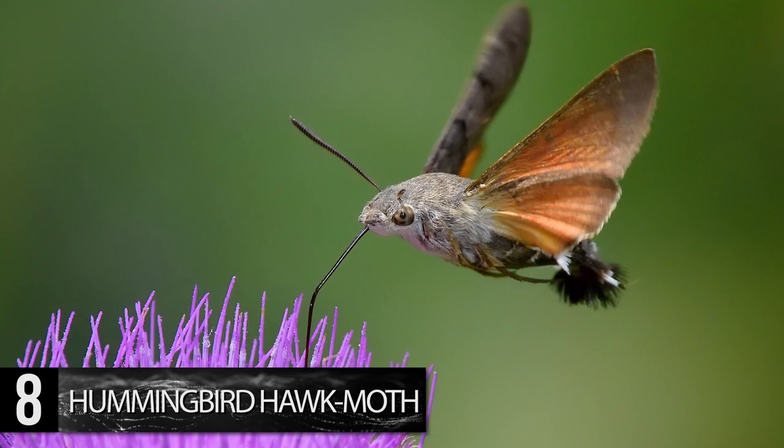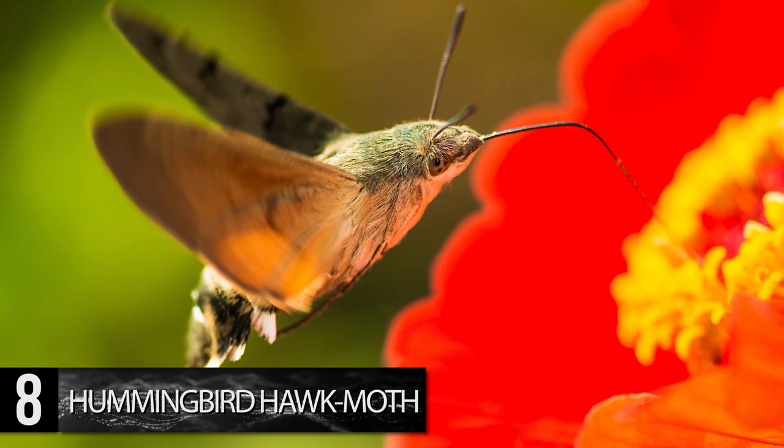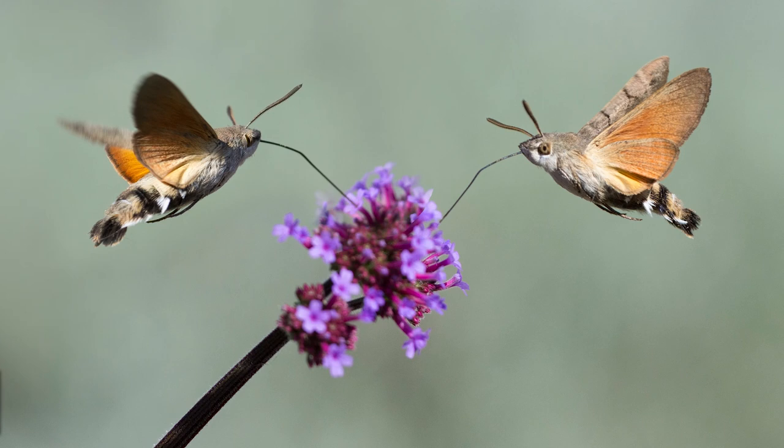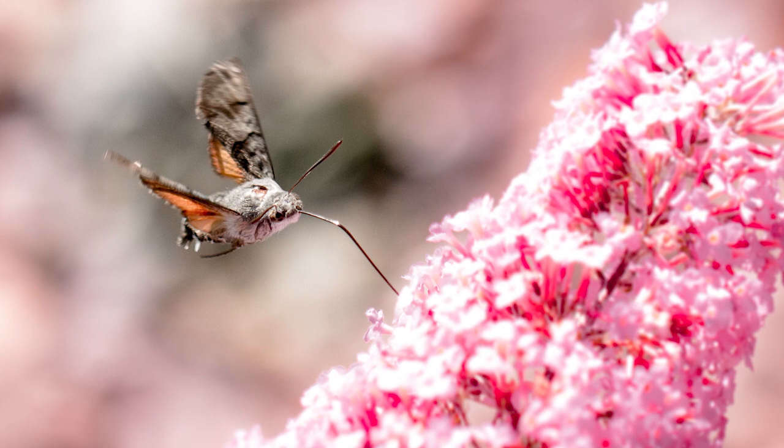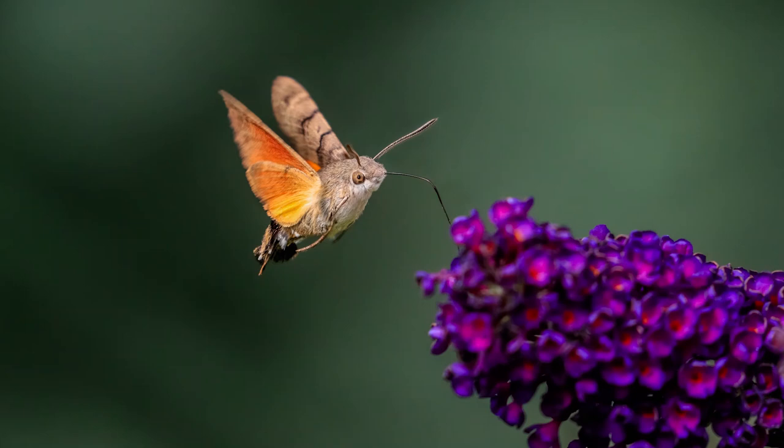But its appearance isn't the only thing that earned the Hummingbird Hawk Moth its name. This peculiar creature feeds on tubular flowers using its proboscis, which can reach almost 3 centimeters long. Also similar to hummingbirds, the moth flaps its wings at an amazing rate to hover while feeding, making a humming noise.